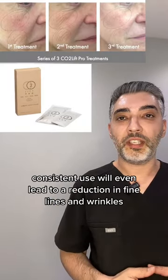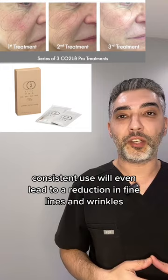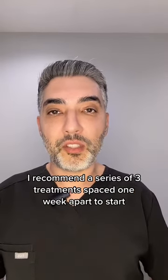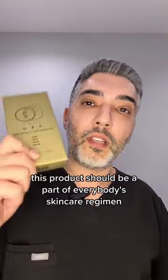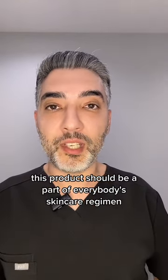Consistent use will even lead to a reduction in fine lines and wrinkles. I recommend a series of three treatments spaced one week apart to start. This product should be a part of everybody's skincare regimen.